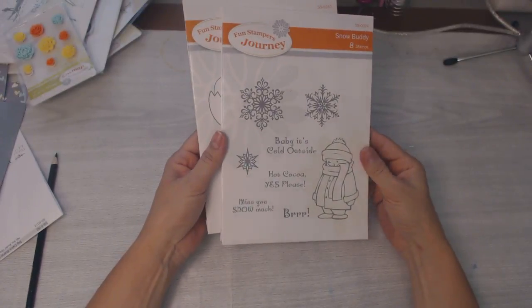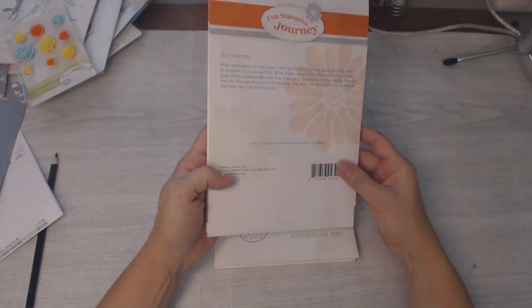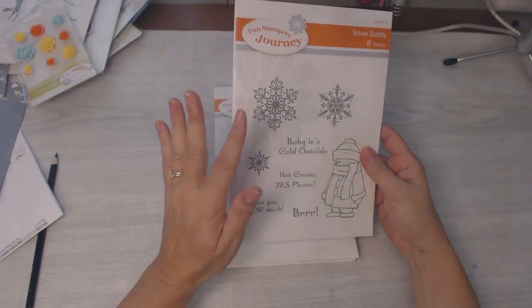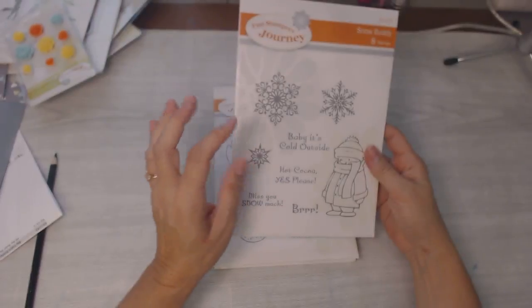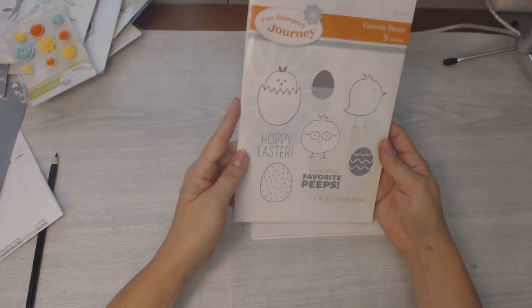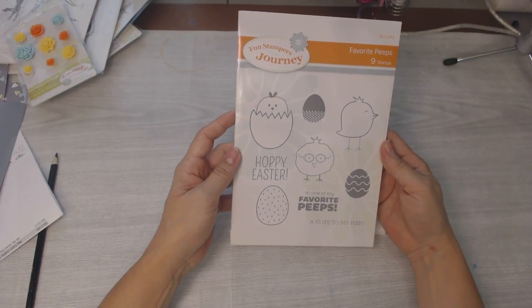I want to show you two more stamp sets that are on the breakup sale. I've had them for a while, but this is Snow Buddy — is he not cute? There's also a die set that comes with him, also on sale. You can buy the bundle on sale at 30% off — he's just adorable.